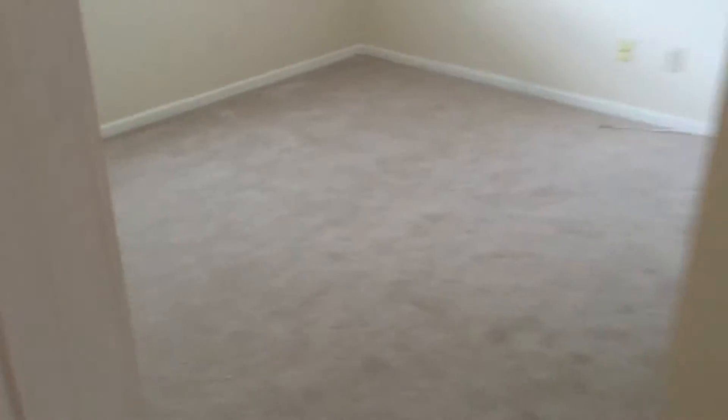Second bedroom right over here — same thing — with new carpet, double closet, nice sized room.